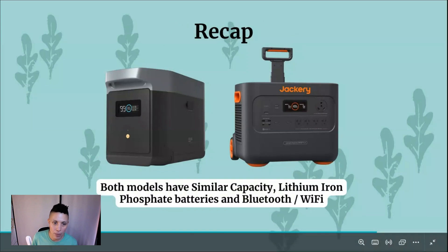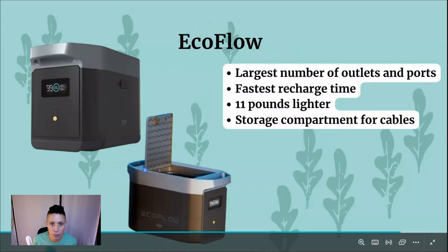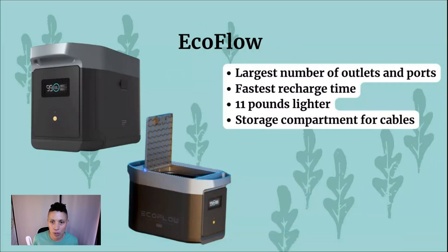Moving on to the recap. Both power stations are very high quality with similar capacity, great lithium iron phosphate batteries, and Bluetooth connectivity. Where EcoFlow stands out: it gives you more outlets and ports, has the fastest overall recharge time, is 11 pounds lighter, and on this newer model it features a storage compartment on top where you can store all your cables and gear — making it easier to keep everything in one place.